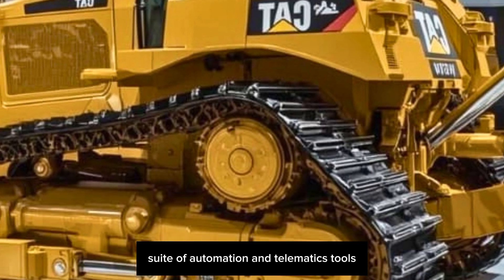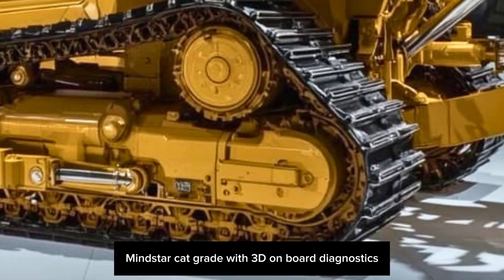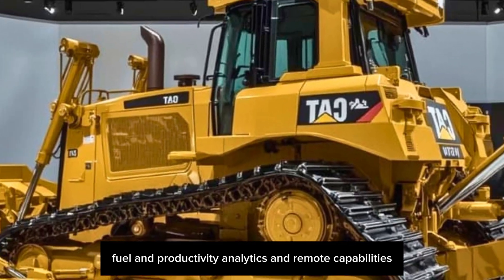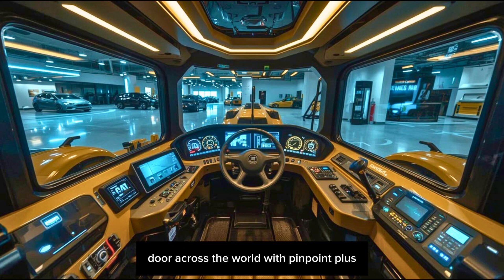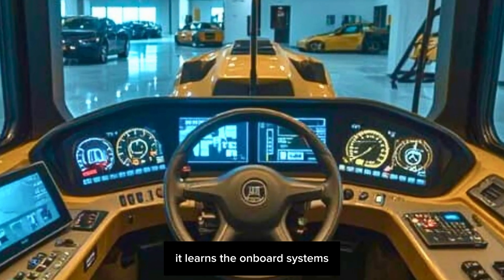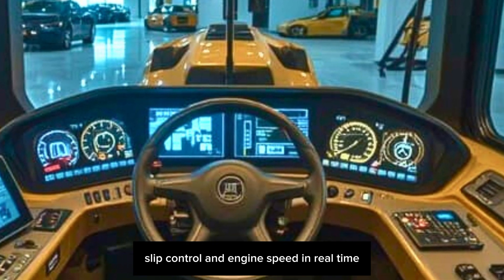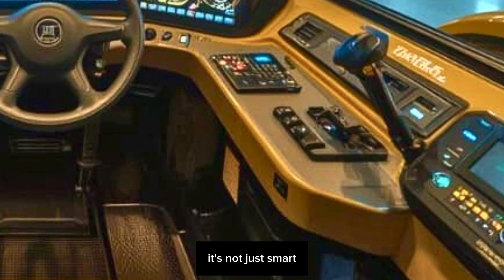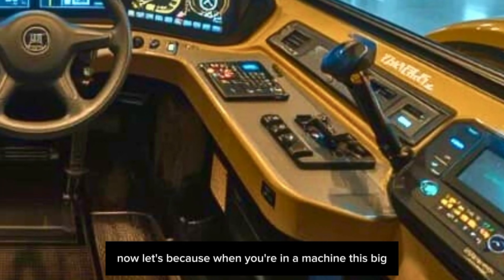The software is next level. The D11XE integrates seamlessly with Cat's latest suite of automation and telematics tools — Cat MineStar, Cat Grade with 3D, onboard diagnostics, fuel and productivity analytics, and remote control capabilities. You can control this dozer from across the job site or across the world with pinpoint accuracy. The onboard systems also optimize blade load, slip control, and engine speed in real time, reducing wear and maximizing output. It's not just smart — it's learning how to work smarter every single day.